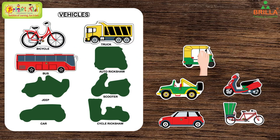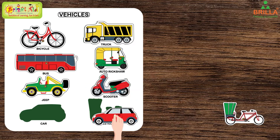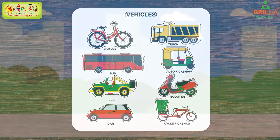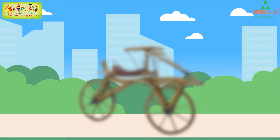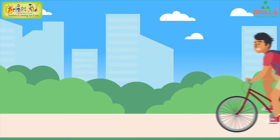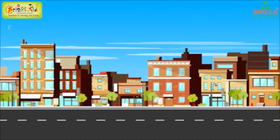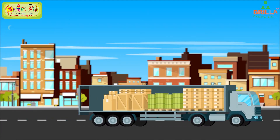Bus, auto rickshaw, jeep, scooter, car, and cycle rickshaw. This is a bicycle. The first bicycle was wooden and had no brakes. The bicycle has two wheels.